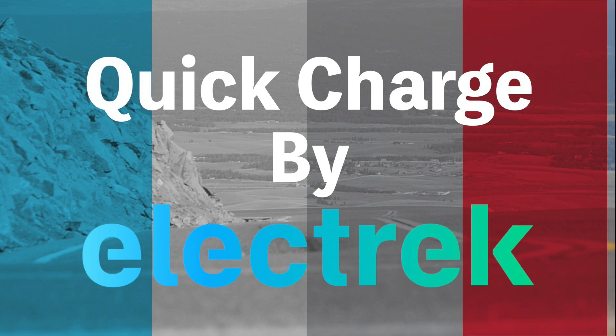Hello, and welcome to Quick Charge. I'm Mikey G, and it's Monday, April 24th.